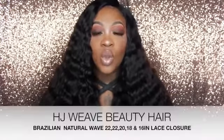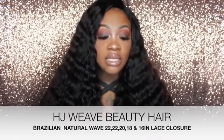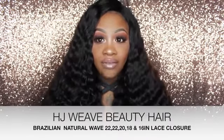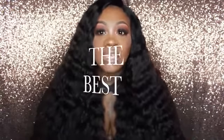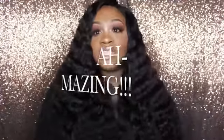Hey y'all, this is Vanity and I'm coming to you with a review on this beautiful hair that I got from HJ Weave Beauty Hair, which is on AliExpress. I would like to go on the record and say this has to be the best vendor on AliExpress that I have come across. The quality of this hair is of another dimension — this hair is absolutely amazing.